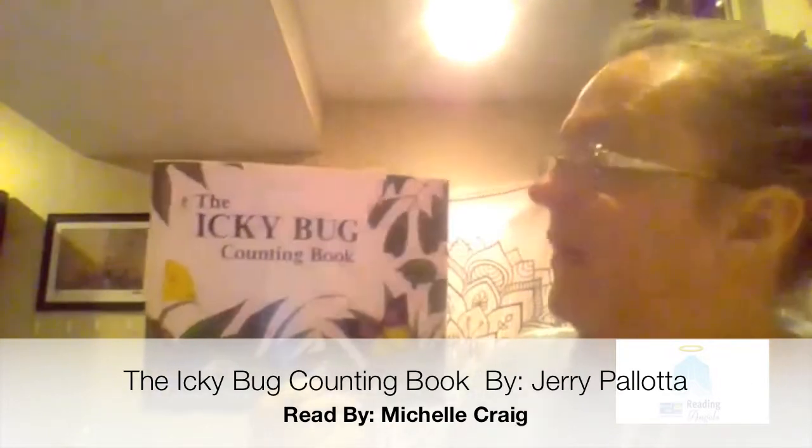My name is Michelle Craig and I will be reading the Icky Bug Counting Book by Jerry Pallotta, titled by Neil Pallotta and illustrated by Ralph Maziello.